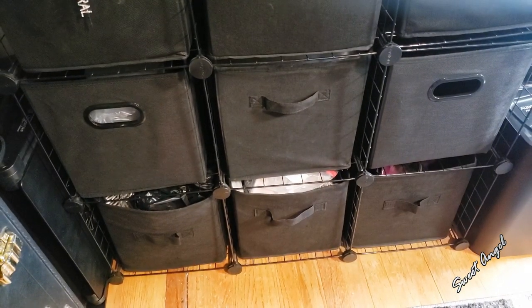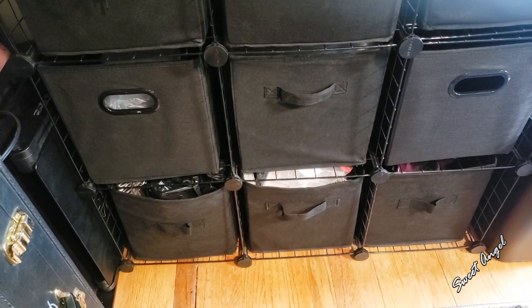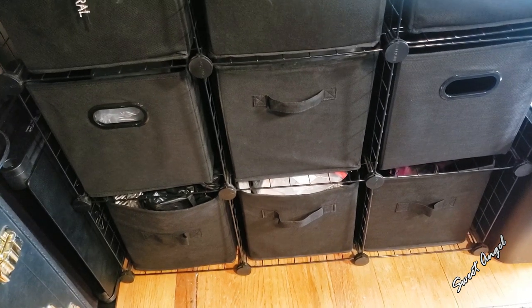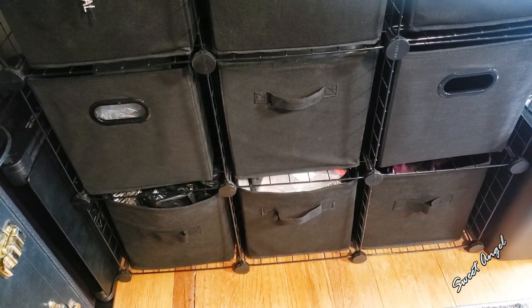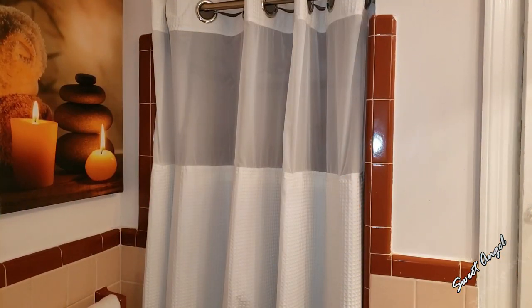I started to go ahead and change them all out to make them all the same, but I'm not going to waste stuff like that. I'll probably use these in either my bedroom or somewhere else where I need to store other things. Now it's time to pamper myself.